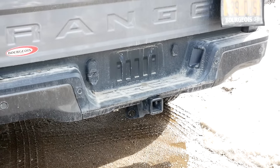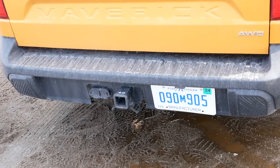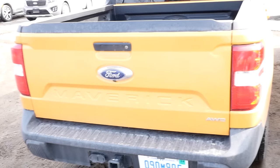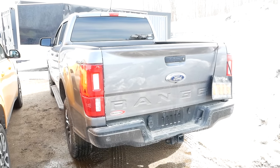Now let's talk towing and payload. On the Ranger you're looking at a max tow rating of 7,500 pounds. On the Maverick, max tow is 4,000 pounds. Real-world payload on the Maverick is 1,404 pounds — really good for a small truck — and the Ranger has a little bit more at just over 1,480 pounds.